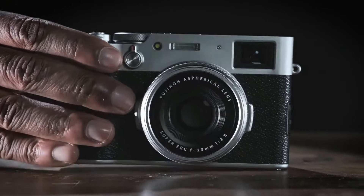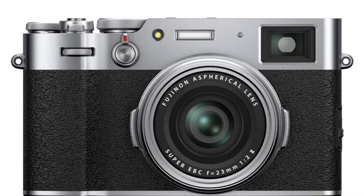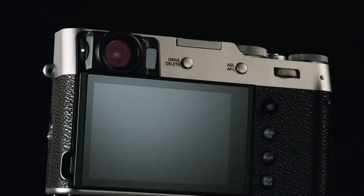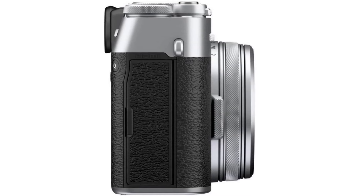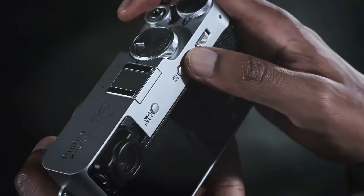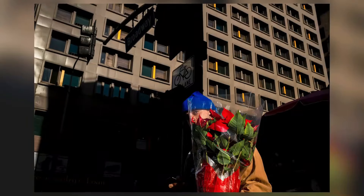The X100V is much more than just a viewfinder — it's a high-performance camera wrapped in a sleek, stylish body inspired by vintage rangefinder cameras. Its minimalist design includes manual control dials for shutter speed, ISO, and exposure compensation. The camera boasts a redesigned 23mm lens with a fast f/2 aperture, excelling in low-light conditions and producing beautiful bokeh. It's also incredibly sharp, delivering fantastic contrast and vibrant colors — a versatile focal length for everyday photography.